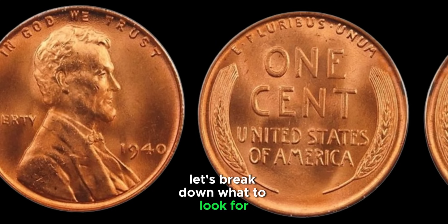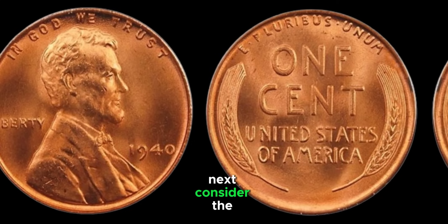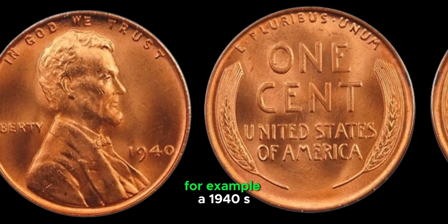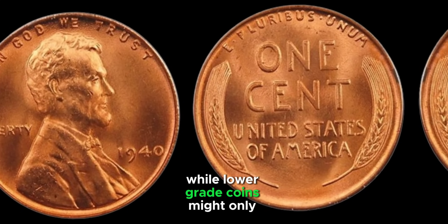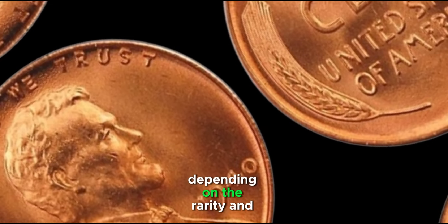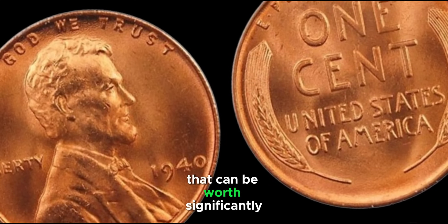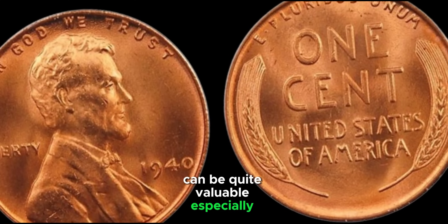While most 1940 pennies aren't worth more than face value, certain factors can make them highly valuable. The D and S mint mark pennies are more sought after, especially in higher grades. Coins range from Good (G4) to Mint State (MS65+) — a higher grade dramatically increases value. A 1940-S penny in MS65 condition can be worth over $30, while lower-grade coins might be worth only a few cents. Error coins are a collector's dream and can fetch hundreds or thousands of dollars. Proof pennies minted in Philadelphia for collectors can also be quite valuable in high grades.